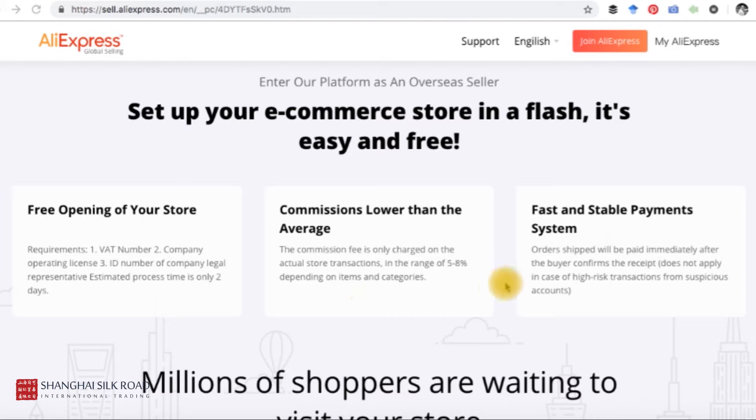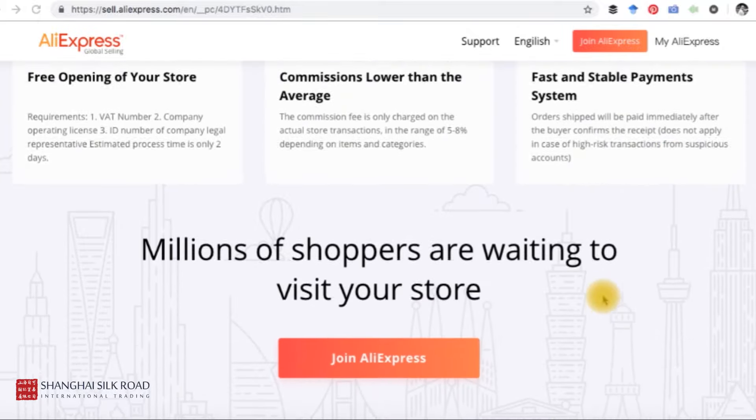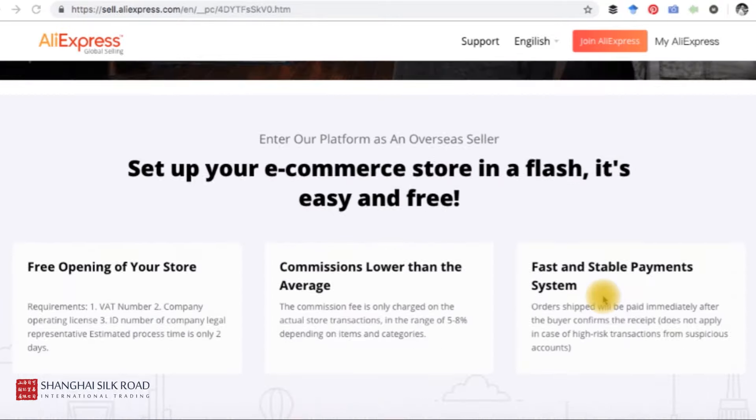They also provide information about charges. If you've run stores on eBay, Amazon, or Etsy, you'll know those platforms charge transaction fees. AliExpress operates the same way — commission fees are charged on actual transactions in the range of 5–8%, depending on items and categories. Regarding the payment system, orders shipped will be paid after the buyer confirms receipt, except in cases of high-risk transactions from suspicious accounts.